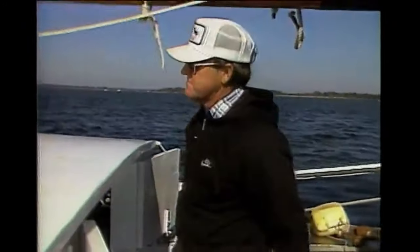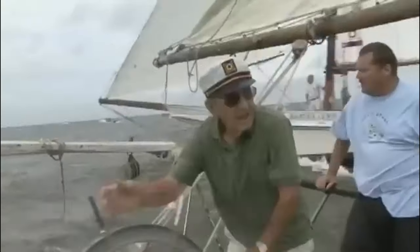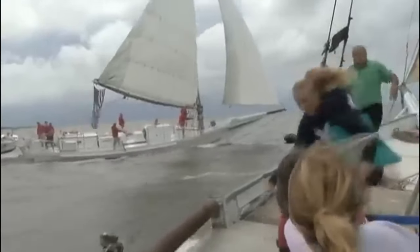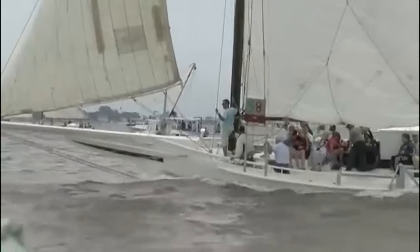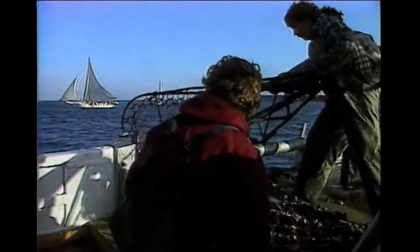Skipjacks are relatively light with wide beams, hard chines, and low freeboards for work in the bay, costing ambitious watermen an affordable $3,000 by 1905. Powerful even in light winds, yet capable of coming about quickly without losing way, during their heyday as many as 2,000 skipjacks plied the waters of the Chesapeake Bay.